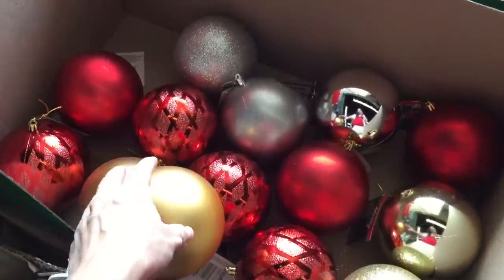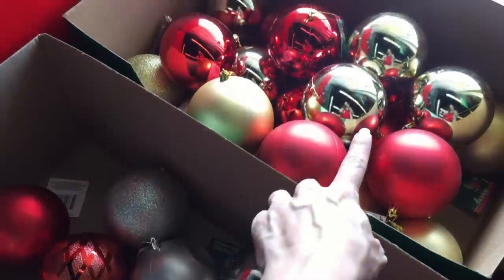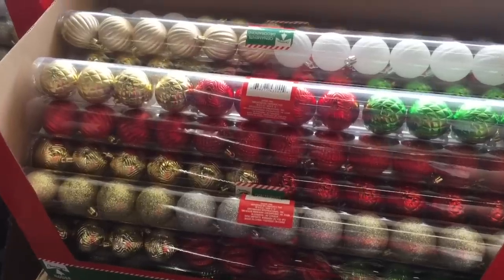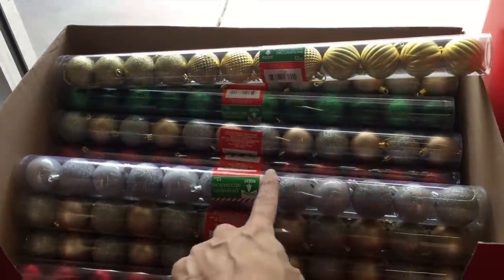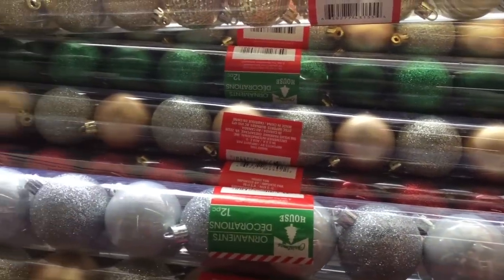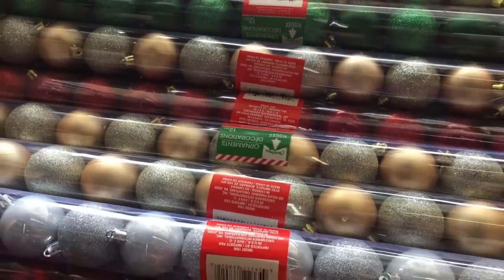I feel like they always have these really large ornaments. These are a dollar — all kinds of colors. Those would look really nice on your Christmas tree. I know that's a big trend to put large ornaments on your tree, kind of make a statement. They have a whole set of different colors — they've got red, gold, silver, green.